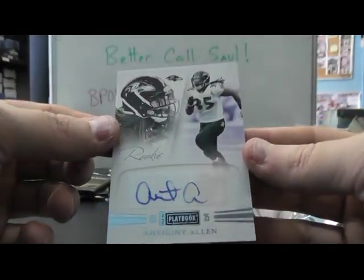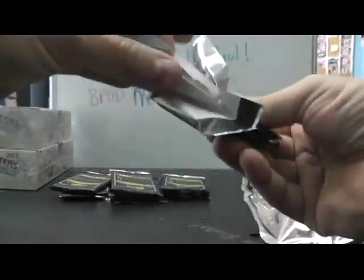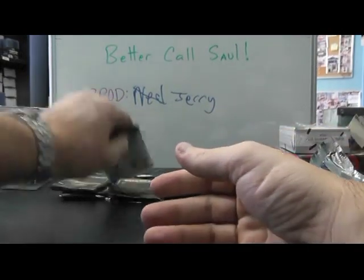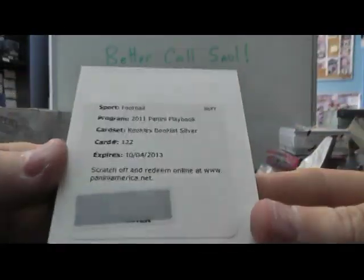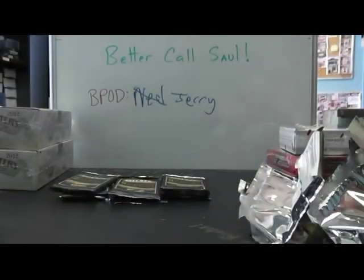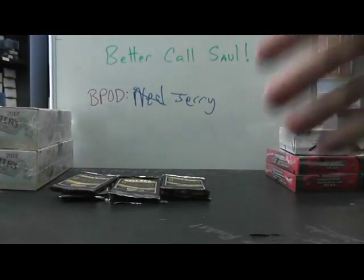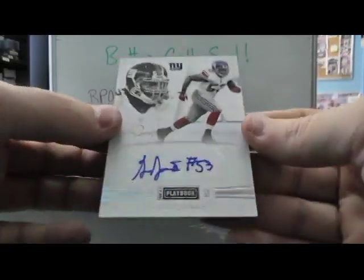Anthony Allen. I think these are the Platinum ones. And we have number 49, patch - Pierre Thomas. Another Redemption. This is a booklet Redemption, so this will be the fold-out big patch booklet autograph. 122 is Kyle Rudolph - having a good year, having a real good year. That's another book. He got four books. Numbered at 299, Greg Jones.